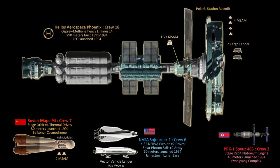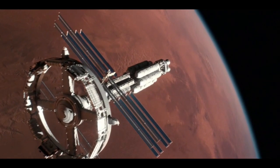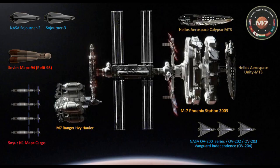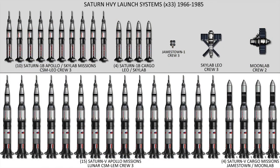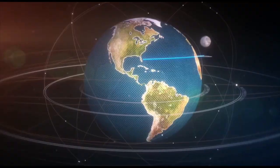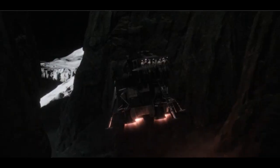This For All Mankind video expedition will examine the Martian interplanetary spacecraft of America, Soviet Union, private industry, and affiliated nations during their missions to reach and colonize the Red Planet in the years surrounding the dawn of the 21st century. After nearly three decades of global space programs and missions, by 1993, the Earth-Luna infrastructure had been put in place for crewed missions to Mars.